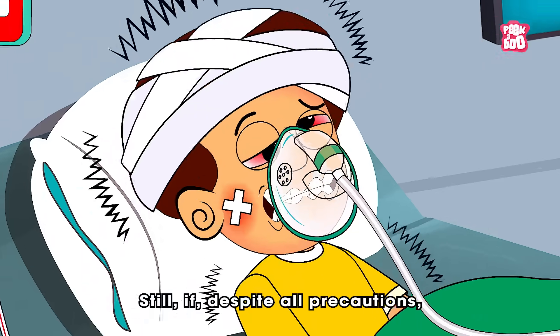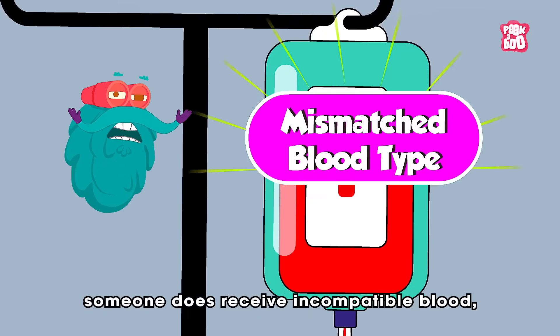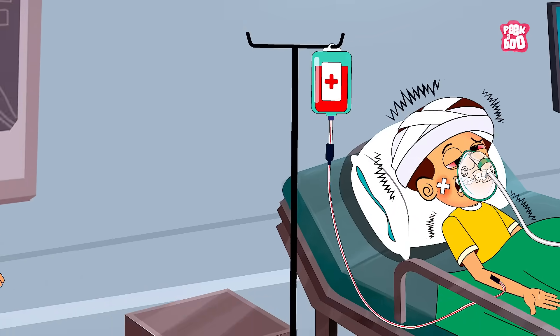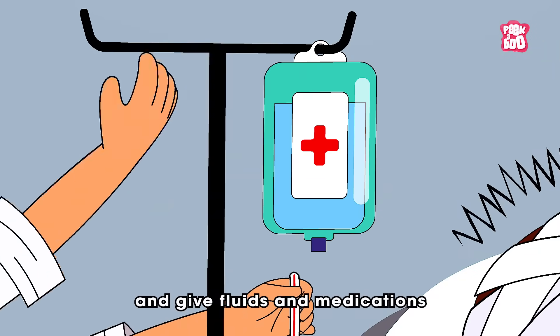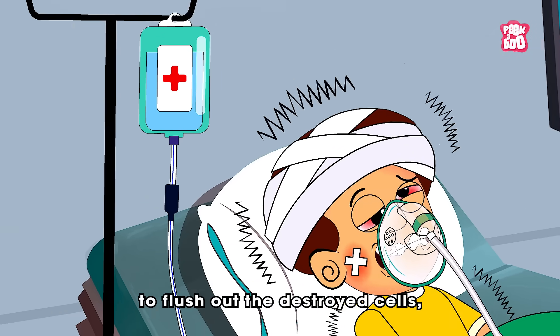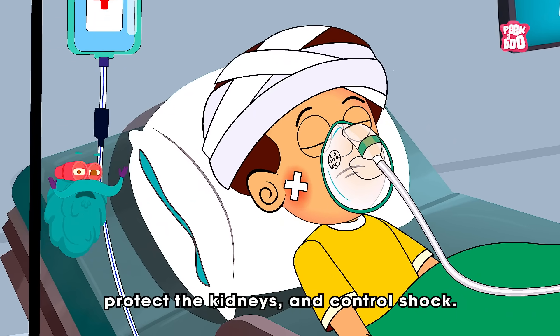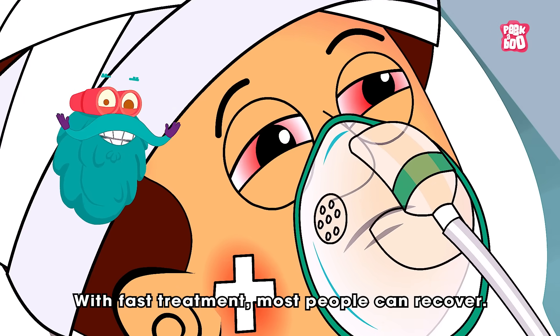Still, if despite all precautions someone does receive incompatible blood, doctors can act quickly. They'll stop the transfusion immediately and give fluids and medications to flush out the destroyed cells, protect the kidneys, and control shock. With fast treatment, most people can recover.